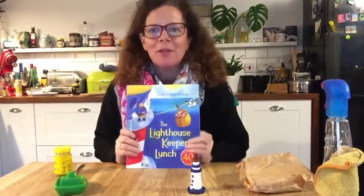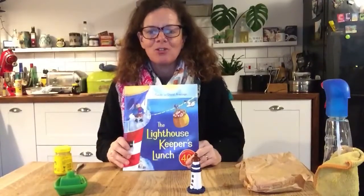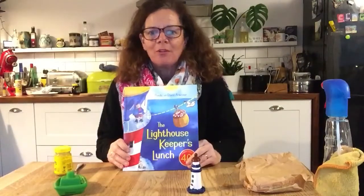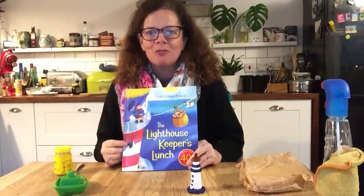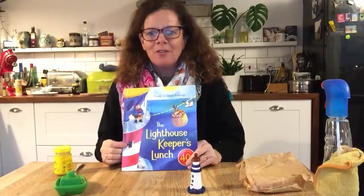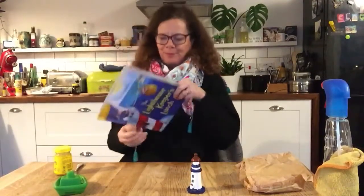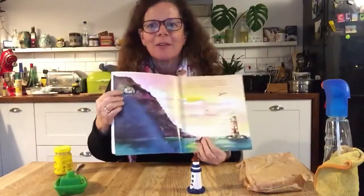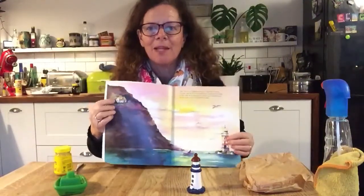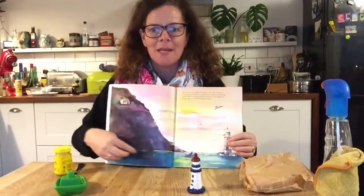Hello! We're going to have another story today called The Lighthouse Keeper's Lunch. Once upon a time there was a lighthouse keeper called Mr Grinling who lived in a cottage perched on the edge of a cliff. There's the cottage and that's where he lived, and this is the cliff and it's by the sea.